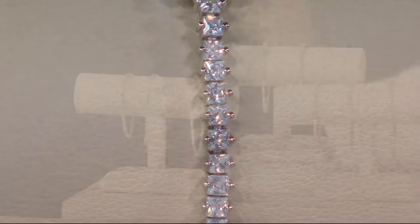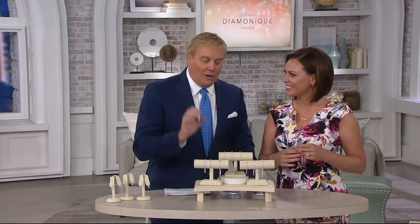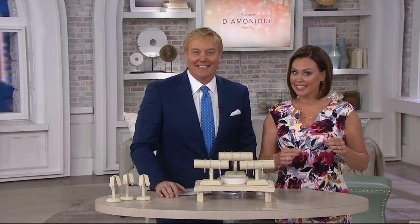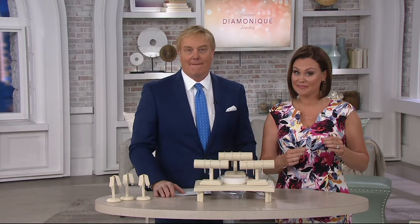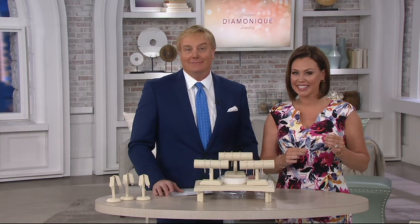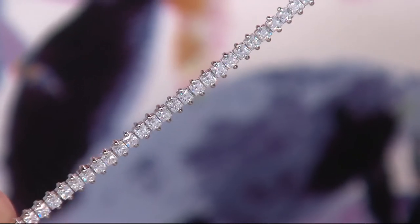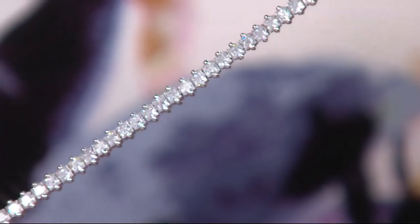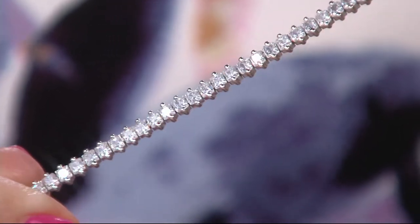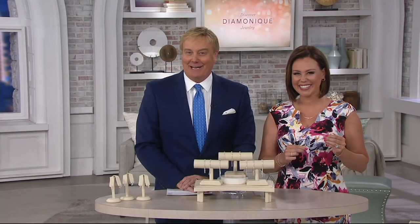Joyce is a Diamonique connoisseur with rings, earrings, bracelets, and necklaces — just not a tennis bracelet until now. When she first heard $4,000 for a bracelet she was shocked, but when three easy payments were mentioned she calculated on her phone and realized it was under $50. She went for it — and is now considering going back for the pink one tomorrow too. Thanks Joyce, happy early birthday!